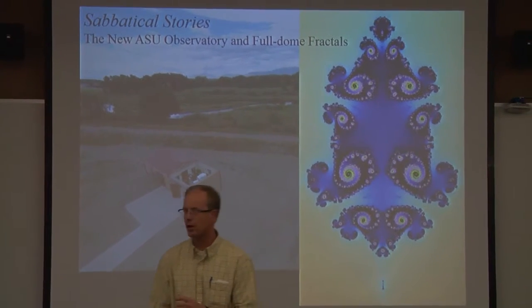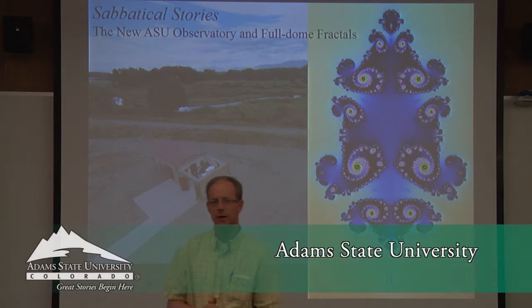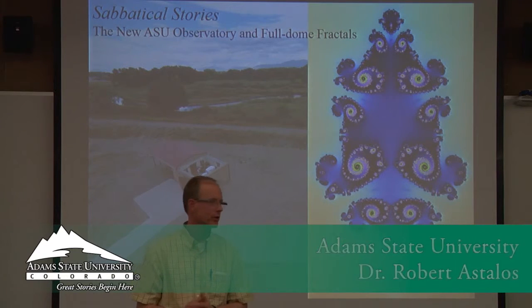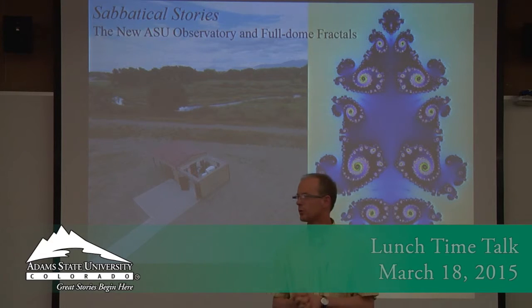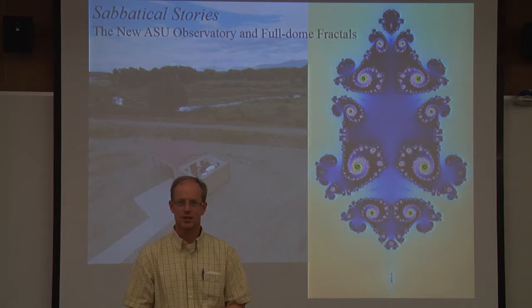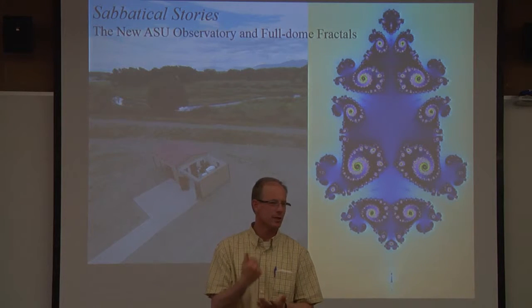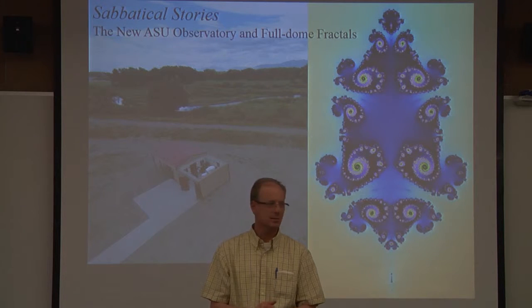It looks like it's about noon, so thank you all for coming to today's Lunchtime Talk in Science and Math. We have another one coming up in about two weeks — April 4th — Dr. Leslie Alvarez from the Psychology Program talking about yoga and meditation, not Yoda and meditation, as I sent out in my previous email. So with that, it's my pleasure to introduce Dr. Estalas, who will be talking about the planetarium, the observatory, and how he spent his last semester.